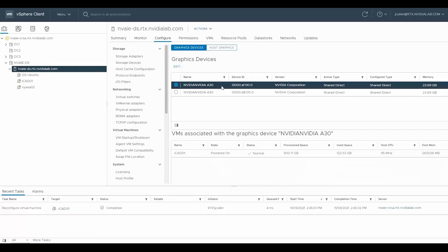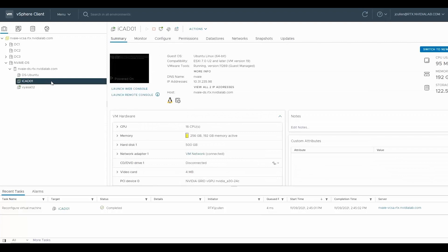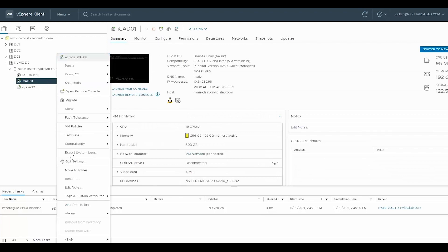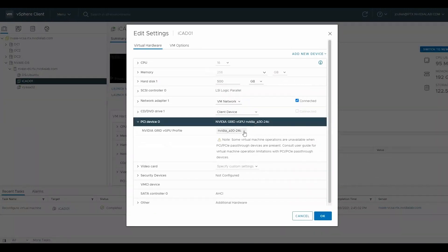With NVIDIA AI Enterprise, both new and existing applications can run side-by-side and be centrally managed in an environment IT administrators are already familiar with. Let's take a look at two applications which leverage AI to improve breast cancer detection and treatment.